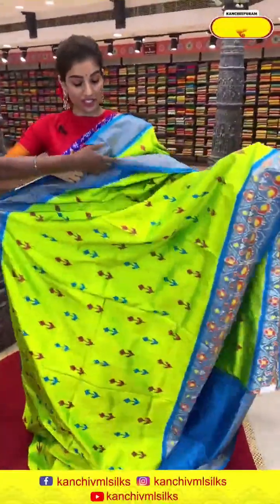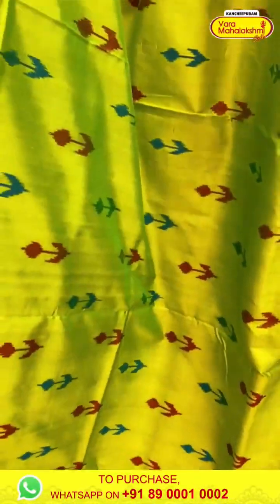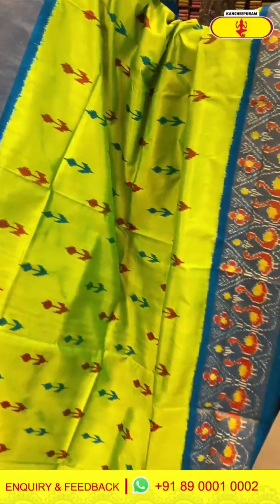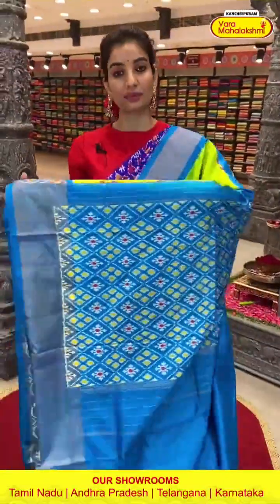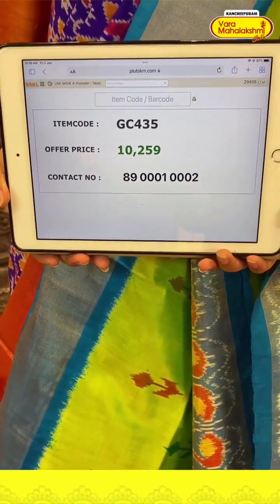So let's start with our first ikat silk saree. We are starting with the neon color, ladies — a very beautiful bright color with sea green color border combination. Very elegant ikat flowers on top. Ikat pallu is included. Code GC435 and the price is ₹10,259. Click a screenshot, ladies, and send to our number.